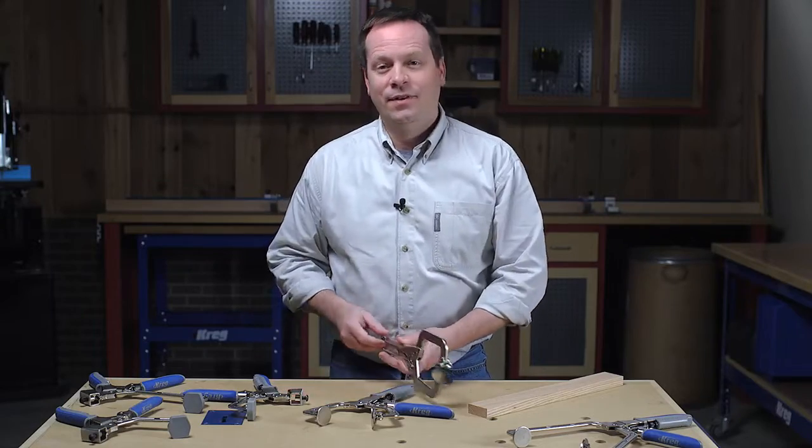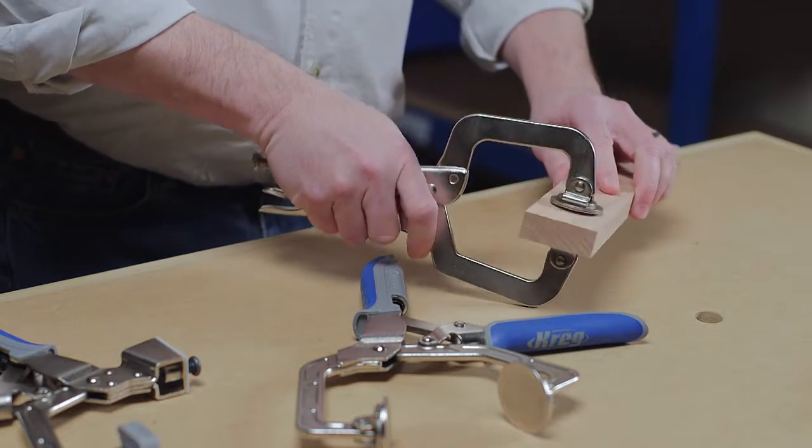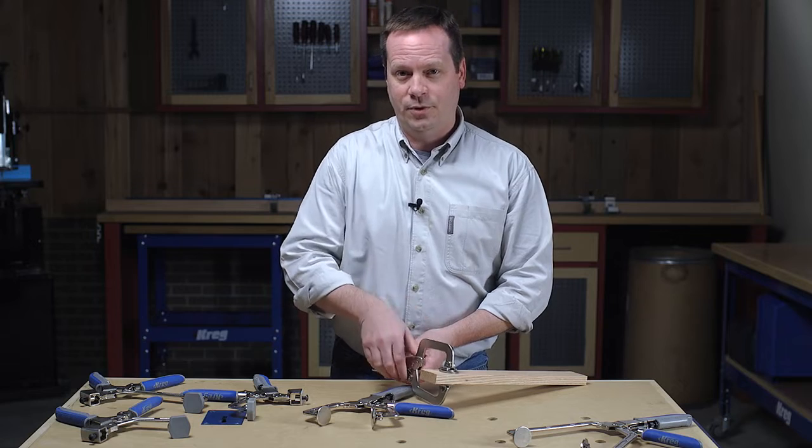With most clamps, there's a knob or a crank that you have to turn and turn to set the clamp capacity, and then you have to mess with that adjustment again to get the clamping pressure that you want.